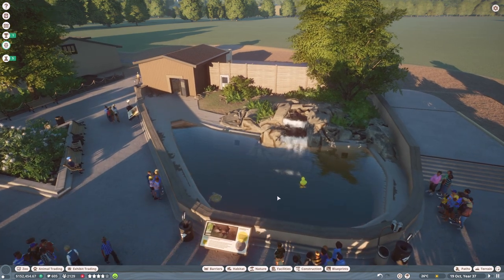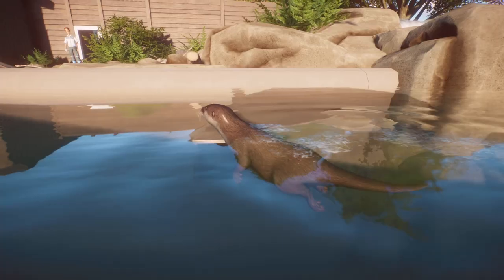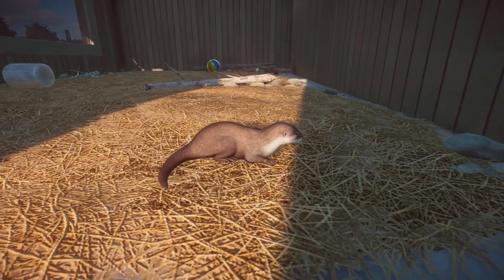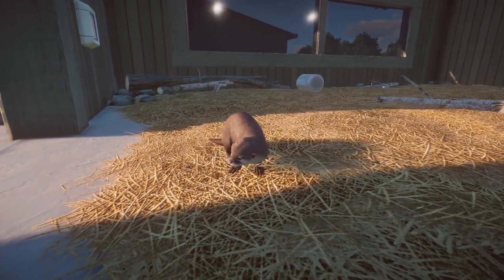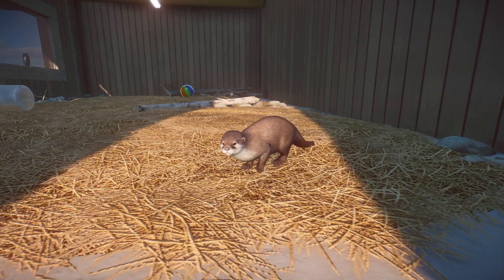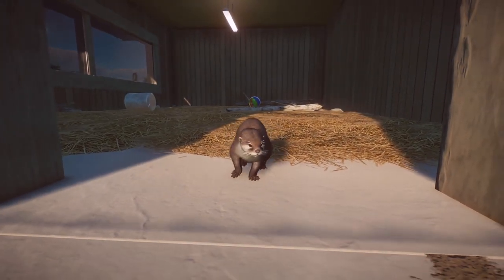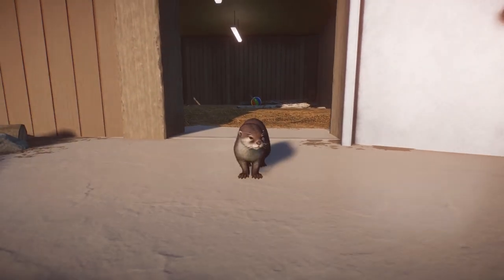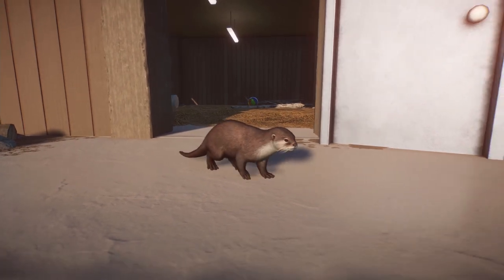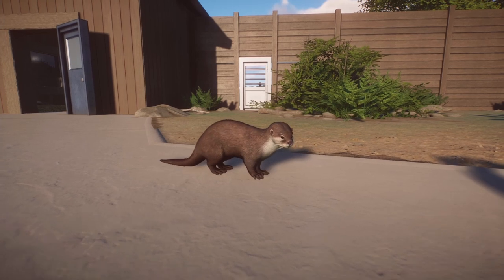That's it for today! Let's take a little look at our new Asian short-clawed otters — they're just enjoying their new pool, they are so adorable. Let me know what you thought of this episode down below — I'd love to know what you think of the builds, including the giant otter enclosure redesign and the coffee shop. Leave any name suggestions in the comments below. As always, if you like this video please like, comment, and subscribe. Thank you so much for watching — see you next time!